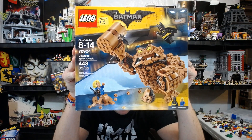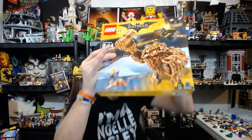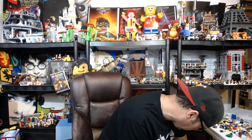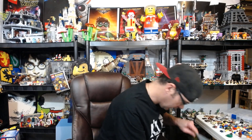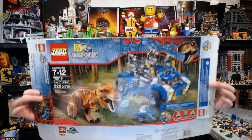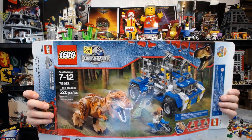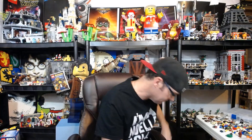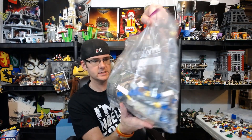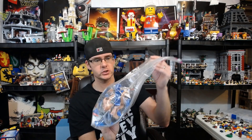Clayface Splat Attack — again five dollars. Can't beat it. It only comes with two figs but you get the Clayface build, which I think is pretty cool. I'll probably build this, but again it'll be available if anyone wants to shoot me an offer. And the coup de grace of the whole purchase: this bad boy right here — the original Jurassic World set, first wave, for 25 dollars. There's a big load of parts, the T-rex head — everything is here, accounted for, with instructions.